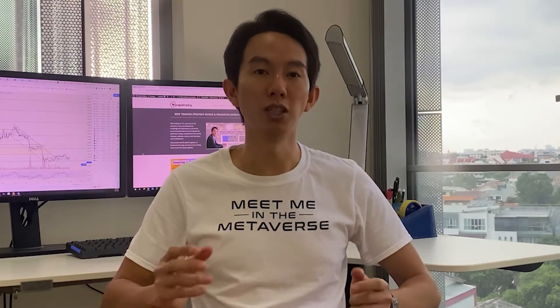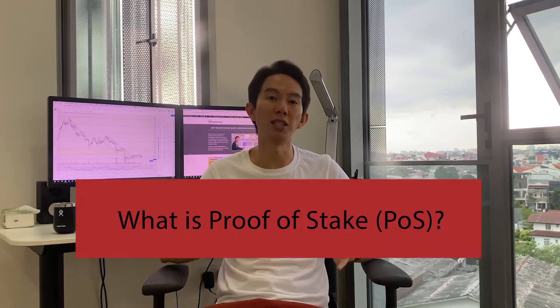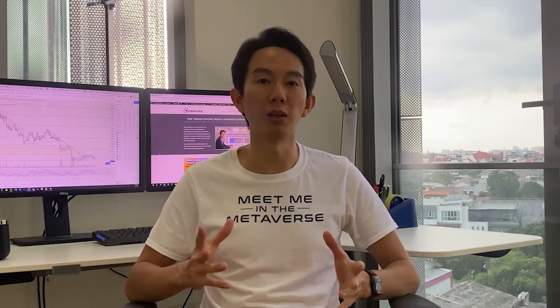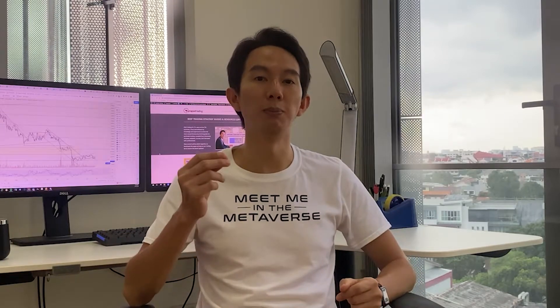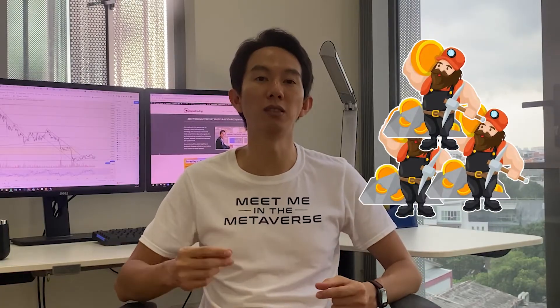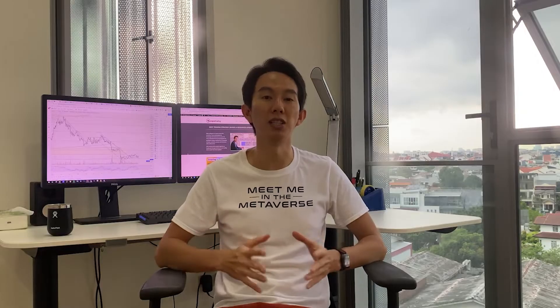So if Proof of Work checks all the boxes, why is the crypto world slowly transitioning to the Proof of Stake mechanism? A member on the Bitcoin Talk forum who went by Quantum Mechanic devised a mechanism he called Proof of Stake in 2011. The fundamental point was that it would be wasteful to open up mining to everyone and let them compete against one another. Therefore, Proof of Stake relies on an electoral system in which one node is chosen randomly to validate the next block in the chain.